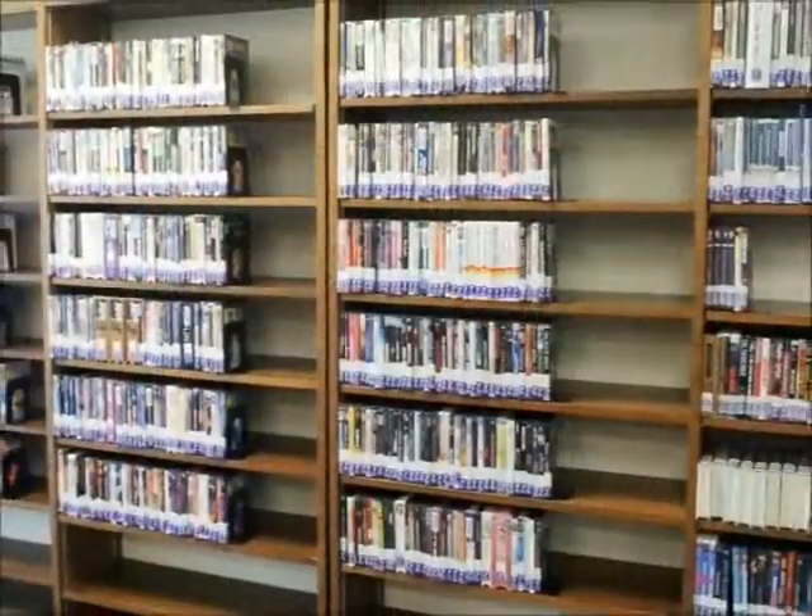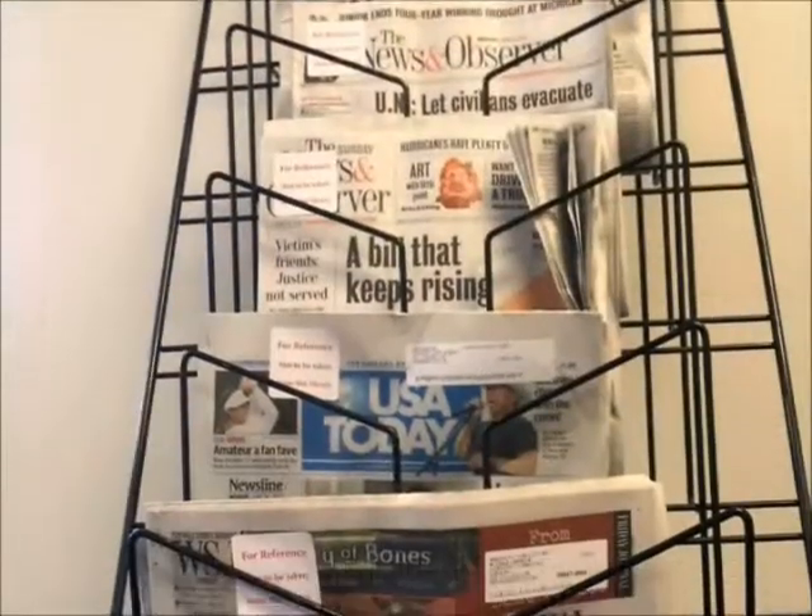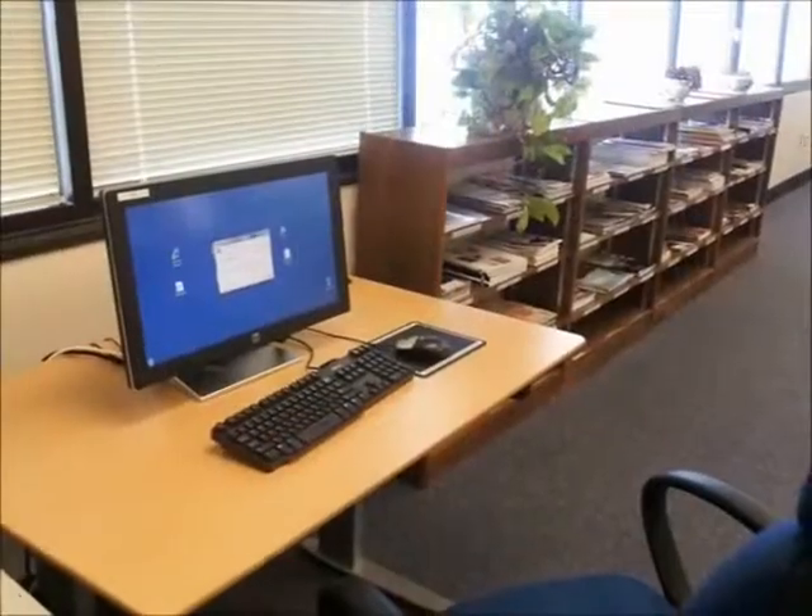Welcome to Carteret Community College Library. My name is Elizabeth Baker, and I'm the library director. The library has much to offer our students here at Carteret. We have books and DVDs for you to check out, magazines and newspapers for you to read, and computers for you to conduct research and to complete your classroom assignments. But most importantly, we have many knowledgeable library staff members who are here to help you. Please do not hesitate to ask for assistance.